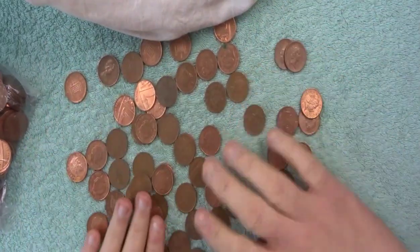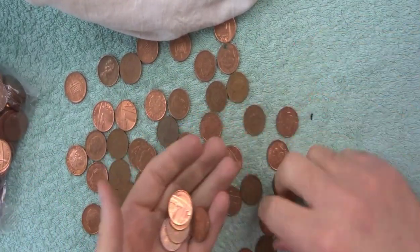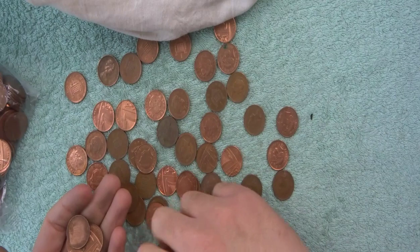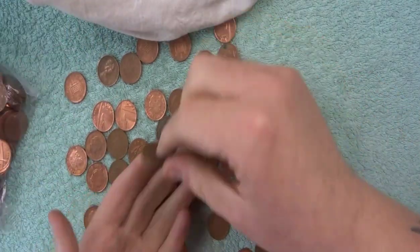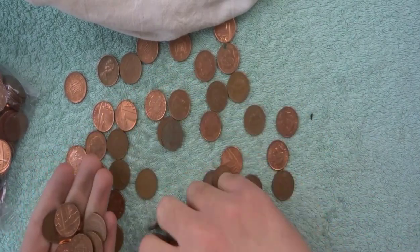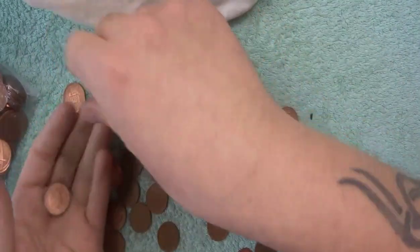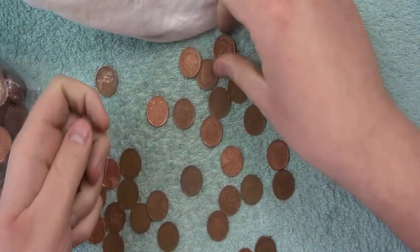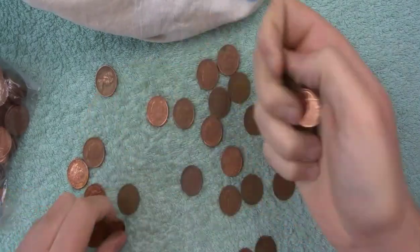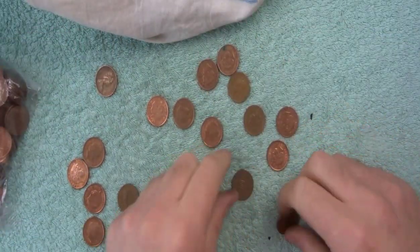So this first bag we're just going to finish sliding them all around, and then we're going to start throwing them into the hand and be as quick as we can. Just going through, picking out all the tail sides first, as many as I can. That way all we have to do is flip, flip like that.